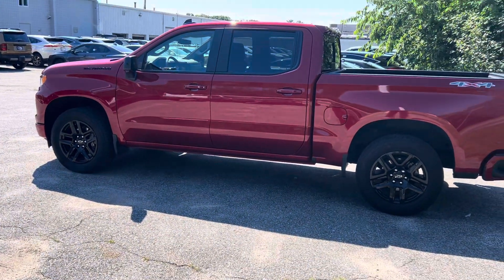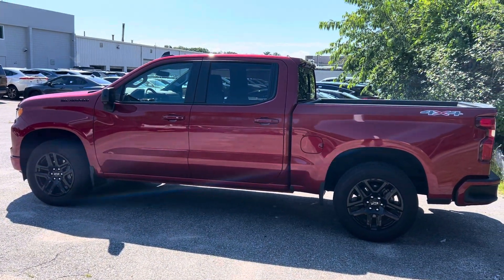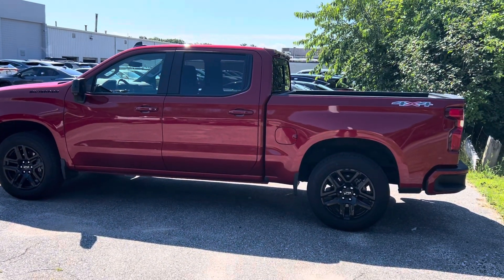So yeah, that's the 2024 Chevy Silverado 1500. Thanks Kimberly.